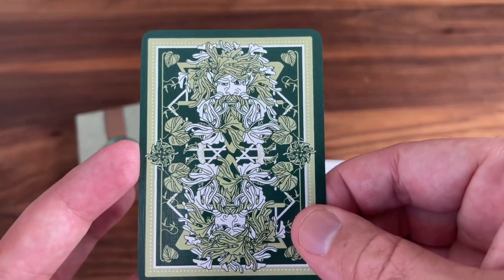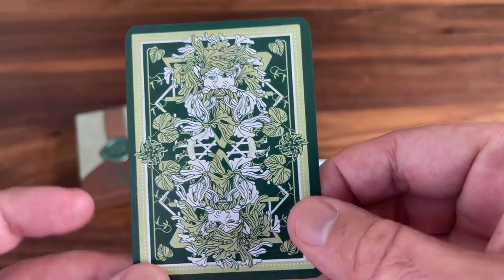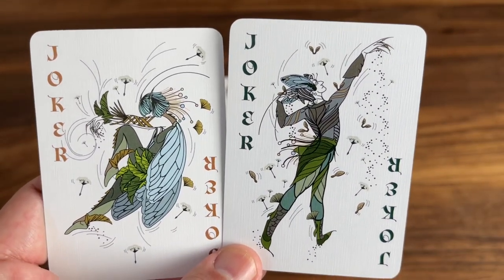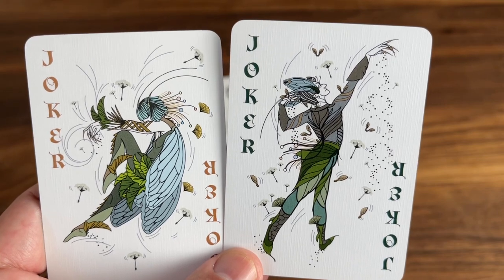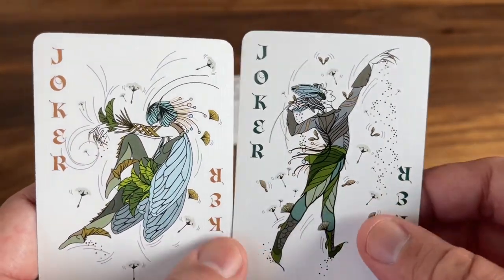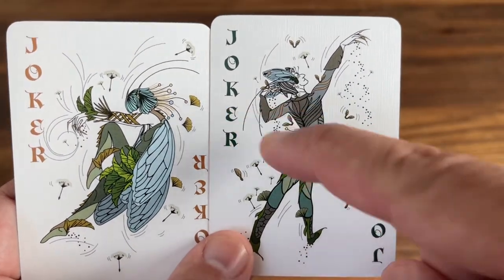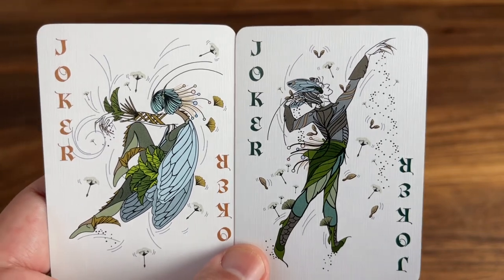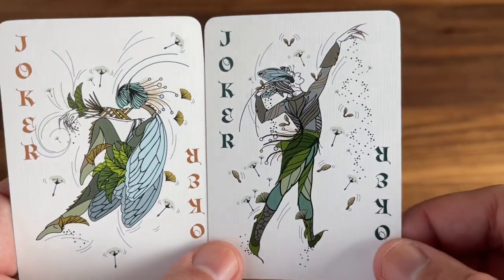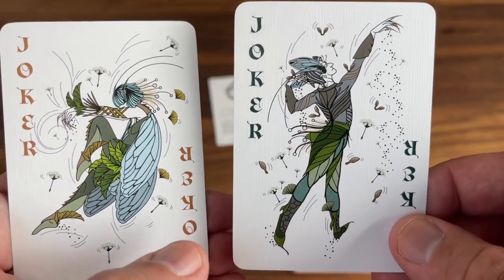Obviously if you have the green man deck, you'll see a lot of similarities. But I think it's a great use of the theme. Then into the main deck, starting with the pair of jokers. You get what I'm going to call a pair of woodland nymphs — those kind of carefree creatures you can find in the forest. One female, one male. The female is done in a non-metallic bronze colored ink, and the male in this dark, dark green color. Really kind of whimsical look to them, lots of motion and flow with the dandelions and wind swirling around them as they flutter through the forest.